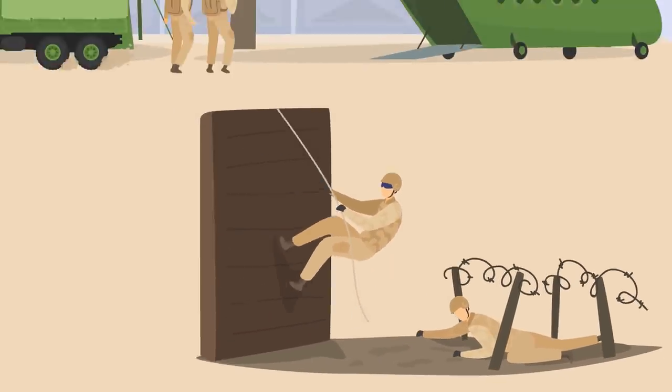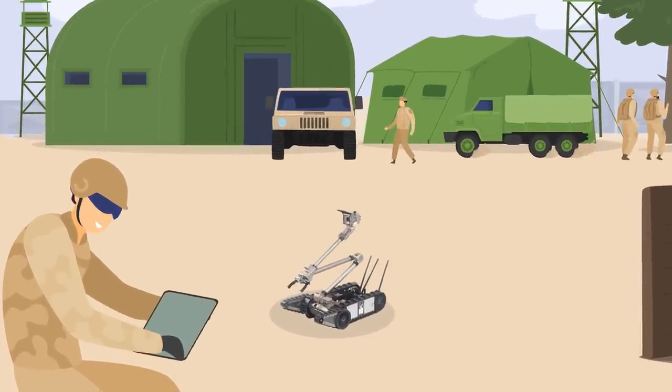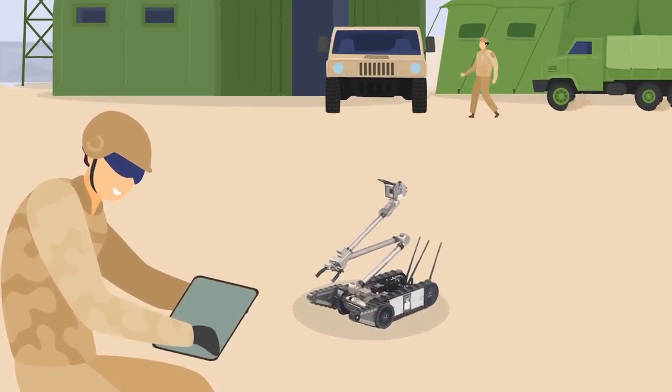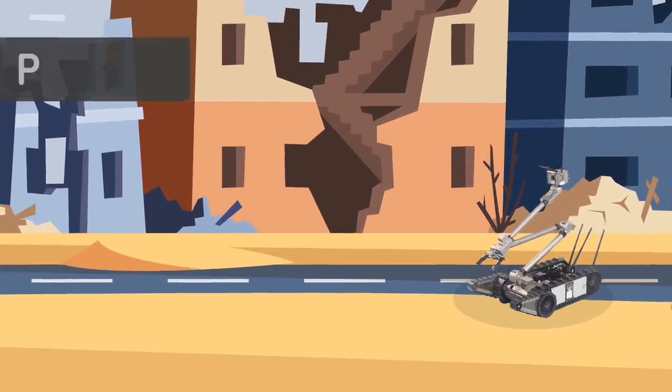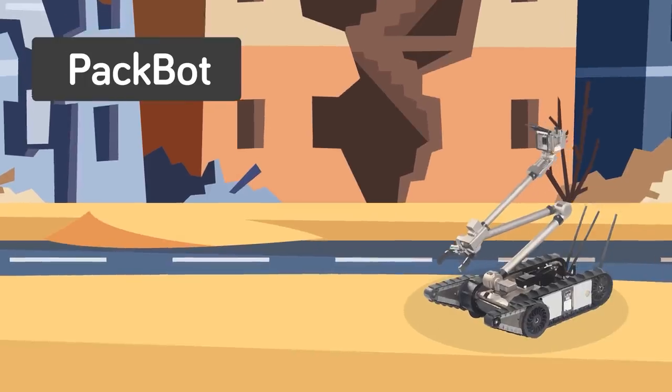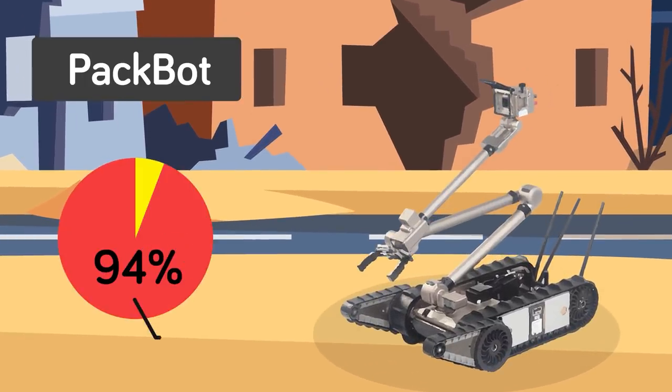The PackBot uses the same dead-reckoning technique of calculating the bullet's distance combined with creating an angular formula on where the bullet came from. The device has already seen service in both Iraq and Afghanistan with favorable reports from the field. In testing, it was shown that it could predict the bearing and range of a shooter with up to 94 percent accuracy on several common rifle and pistol calibers.